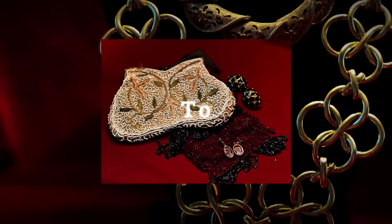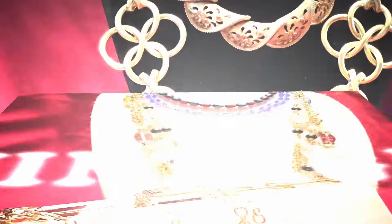Welcome to Vintage Variety. Today I'm going to show you guys my most recent jewelry and clothing haul.